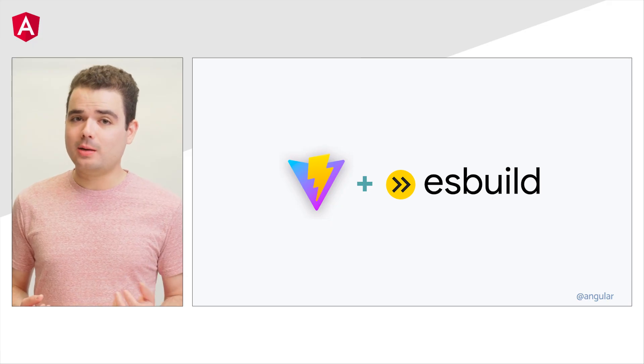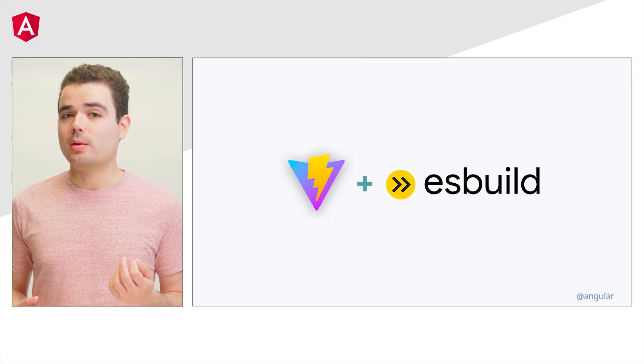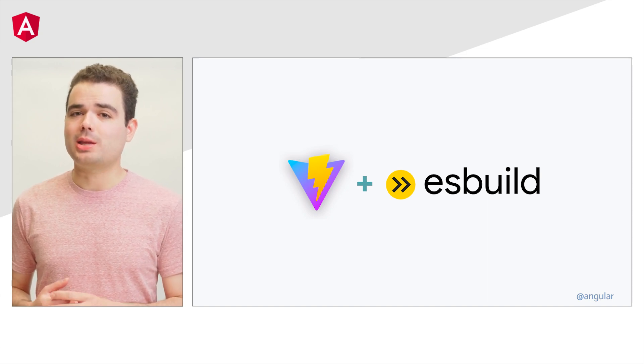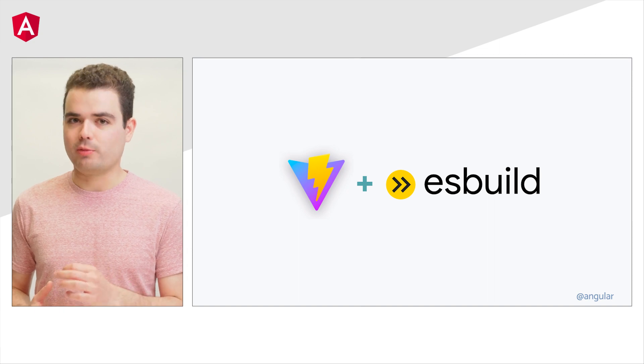A few months ago, we started porting the Angular CLI build system to esbuild — a highly performant bundler implemented in Go. A missing piece to make it available in developer preview was the ng serve command, and in v16, we implemented a development server based on Vite. With this change, we're happy to announce that the esbuild-based builder enters developer preview.